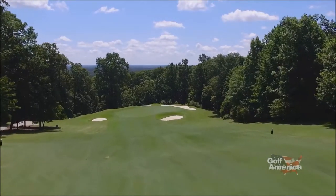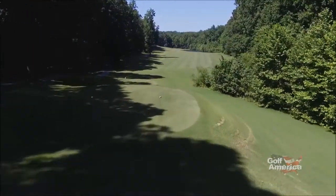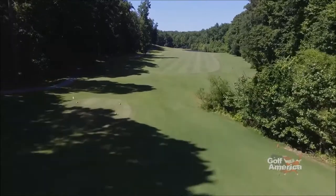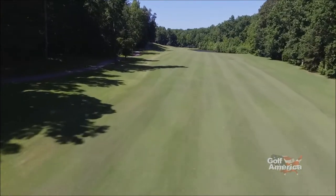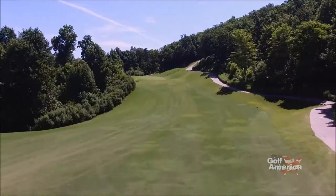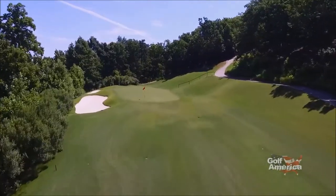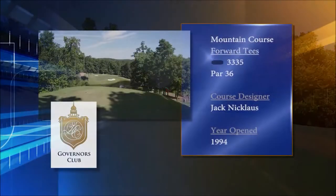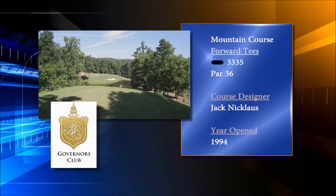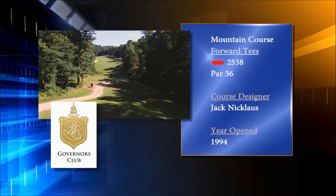The Mountain Course is very unique to the Governor's Club and to the Chapel Hill area. Built on Edwards Mountain, this nine-hole layout gives you the feeling that you are in the mountains of western North Carolina. The golf course is shorter but it's also target golf — get off the fairways and it's very rugged terrain, much like you'd find on a true mountain layout. Because of the constant elevation changes, this course will have you thinking through every shot. From the back tees, the low-handicap player will find a layout that plays to 3,335, while the forward red tees play to 2,538.